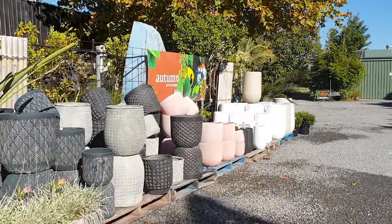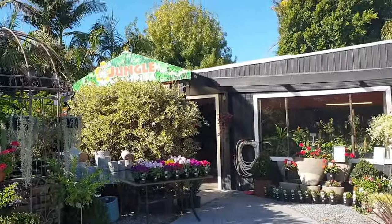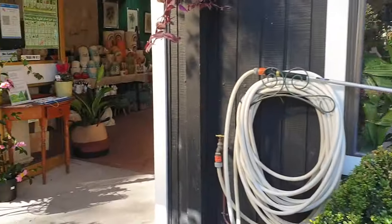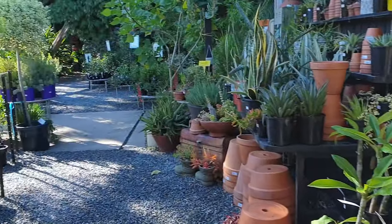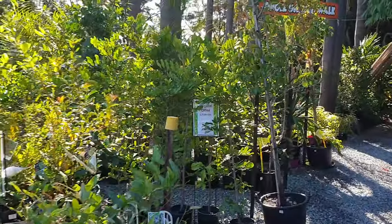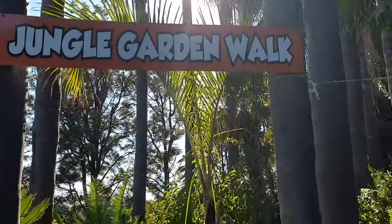We're still on the outside — more pots. And here's the actual entrance, which has changed so much since 2014. Now here's the entrance to the showroom, and to the left Lorraine's got all her trees and things that need a bit more sunlight. Down there is the entrance to the jungle walk.